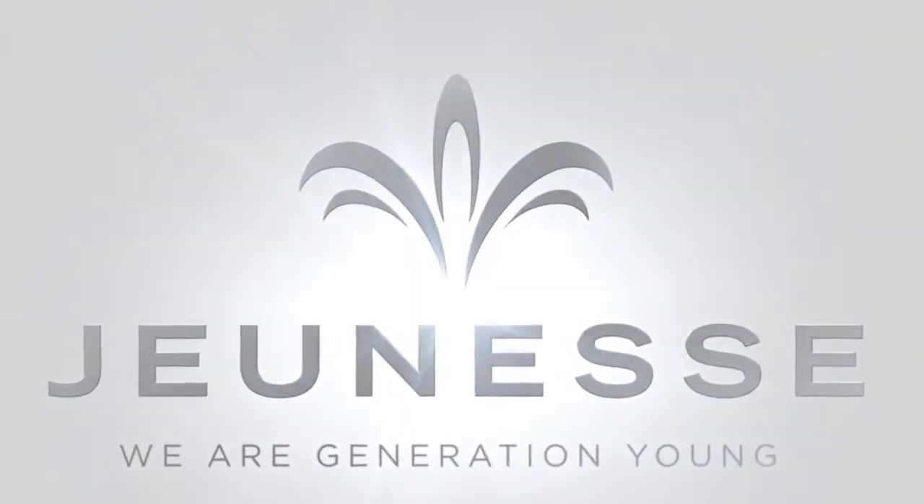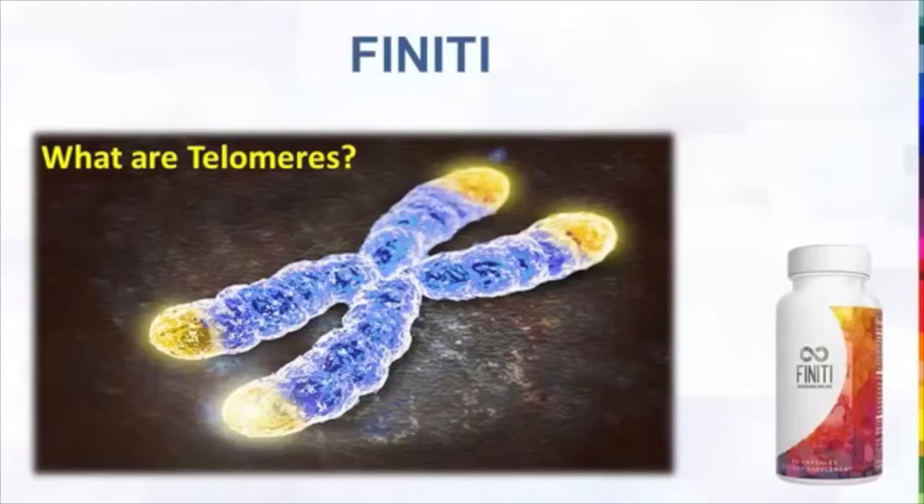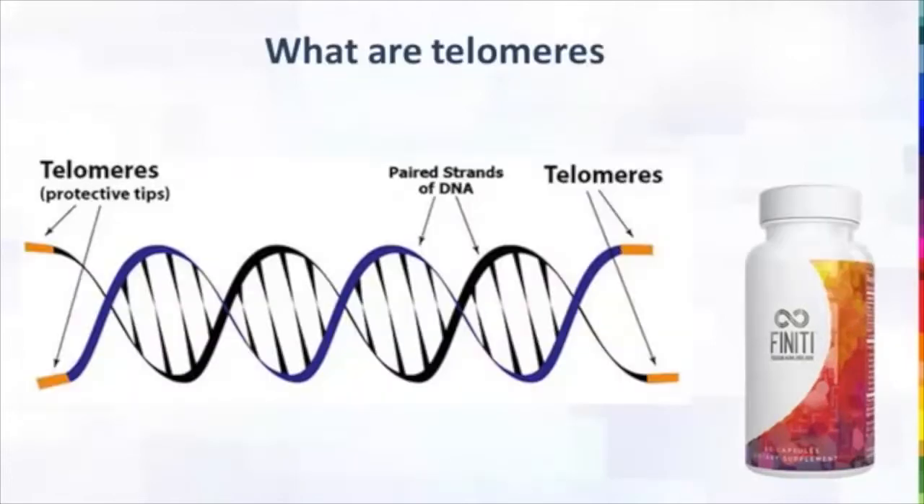When it comes to telomeres, can you explain to the viewers what they're looking at on the screen right now? Sure. This is an individual pair of chromosomes — one chromosome is from your mother and one is from your father. The tips that you see in gold color, those are the telomeres. That's where they're located, at the ends of the chromosomes. This diagram also shows the DNA strands inside the chromosomes, and again you see the telomeres — the protective tips at each end.